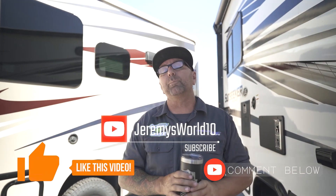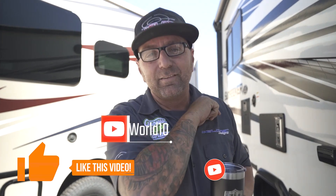I'm here to help you guys on your RV and maybe just life experiences. I just want to have fun and I want you guys to have fun. I'm Jeremy from Jeremy's World 10 — I'll see you guys around.